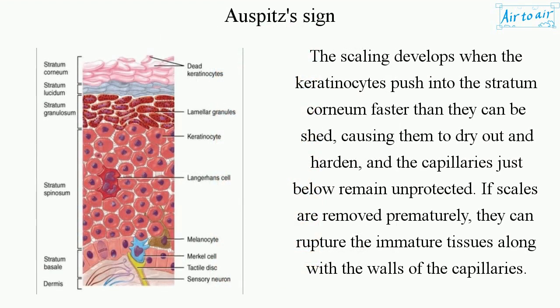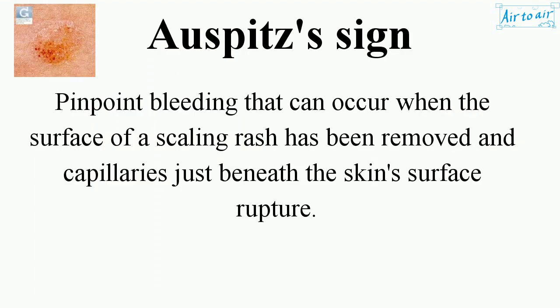The scaling develops when the keratinocytes push into the stratum corneum faster than they can be shed, causing them to dry out and harden, and the capillaries just below remain unprotected. If scales are removed prematurely, they can rupture the immature tissues along with the walls of the capillaries.